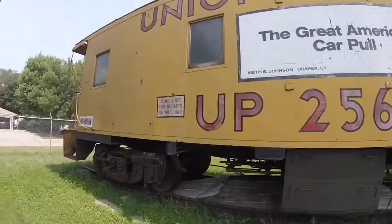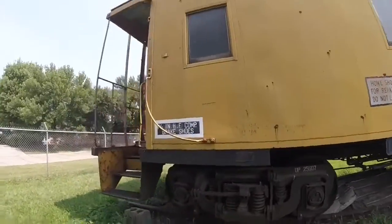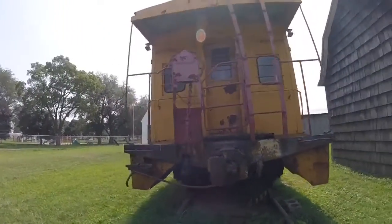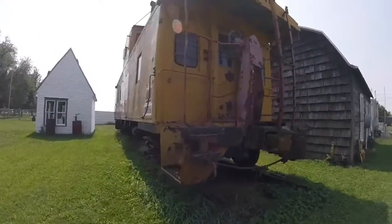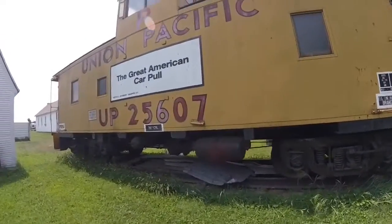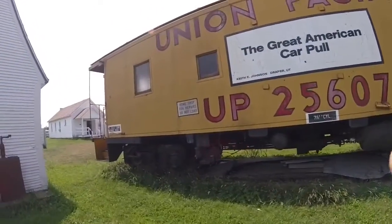The caboose has on the side, in a white box, the Great American Car Pole. In 1991, Union Pacific 25607 was retired and came to be part of the Boone County Historical Society in Albion, Nebraska, where it is today.